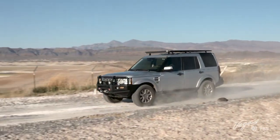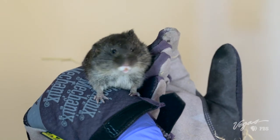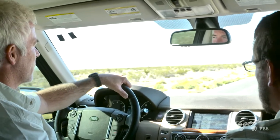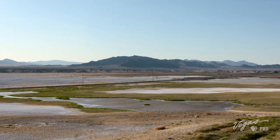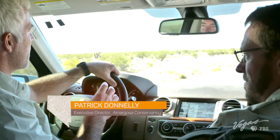In the heart of the Mojave, scientists are working to save a species from extinction: the Amargosa vole. Patrick, orient me — where exactly am I right now? We are in the Pahrump Valley. It's a large valley right on the state line with Nevada and California. I'm exploring the vole's desert habitat with Patrick Donnelly, the executive director of the Amargosa Conservancy.